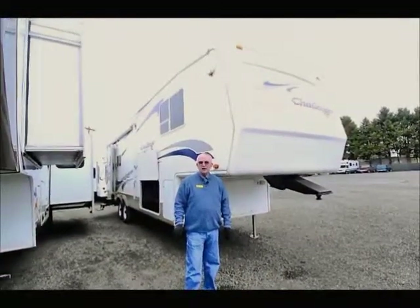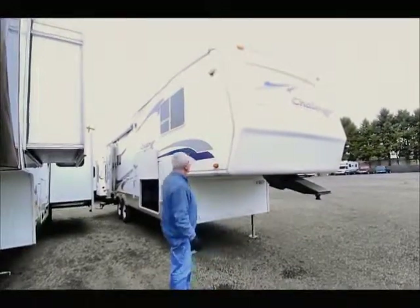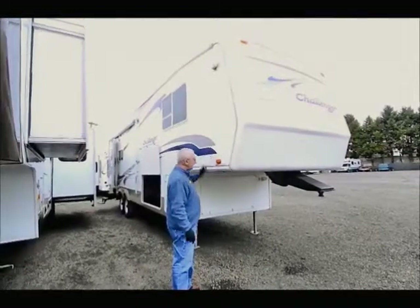It's a 29RL model, which basically tells you it's a rear lounge model. Most of these Keystone products have aluminum framing with smooth fiberglass siding on the outside.